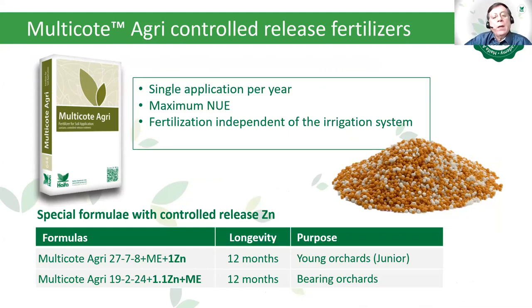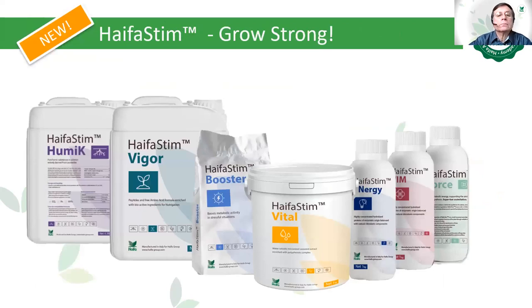Special formulas with controlled release zinc — zinc is extremely important for avocado. The Multicoat Agri 27-7-8 with microelements and 1 unit of pure zinc at 12 months longevity is for young orchards (junior). The Multicoat Agri 19-2-24 plus 1.1% pure zinc with microelements also at 12 months release is for bearing orchards. The new Haifa BiostreamGrow Strong line includes Haifa Biostream Yomikei, Vigor, Booster, Vital, Energy, V, and Force.